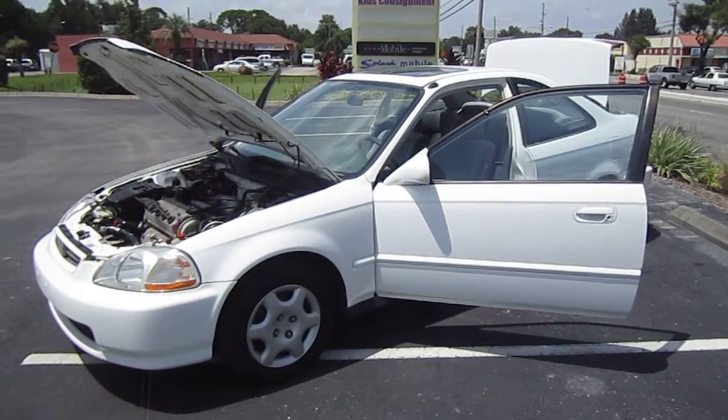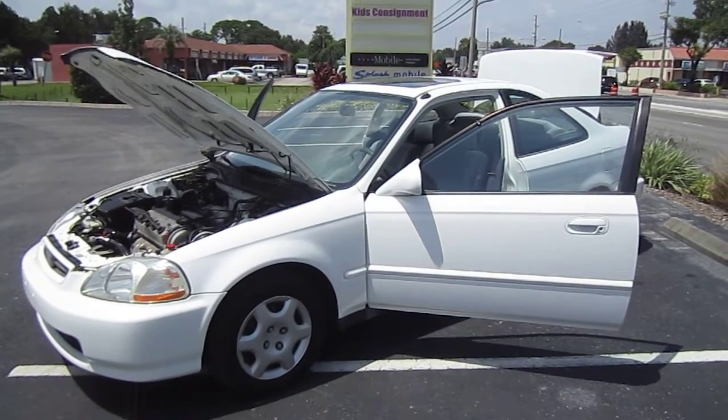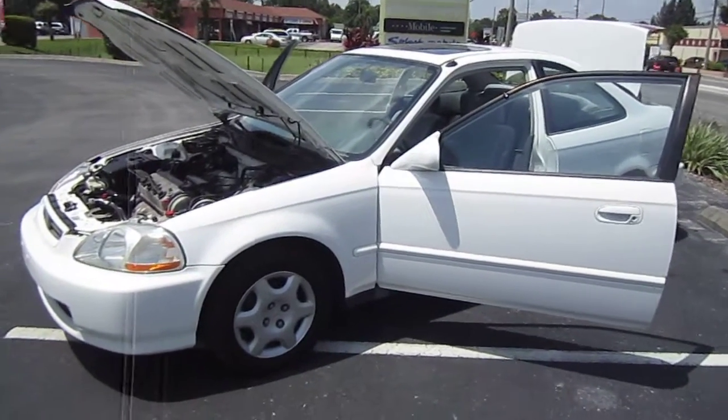Good afternoon YouTube. Here's Nick from Meticulous Motors again, and here for sale today is a gorgeous 1998 Honda Civic two-door EX coupe automatic.